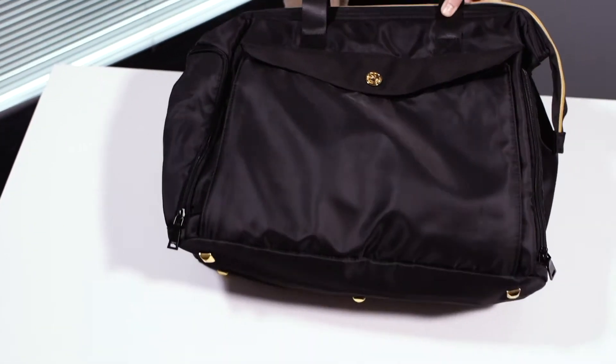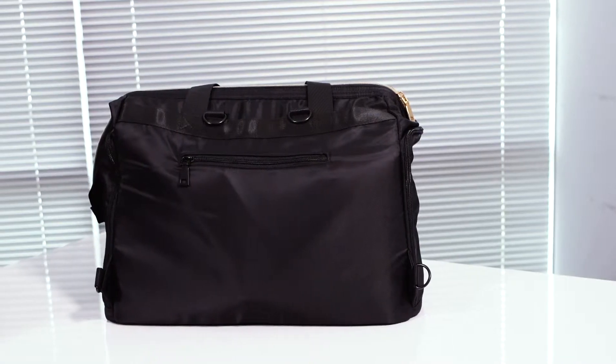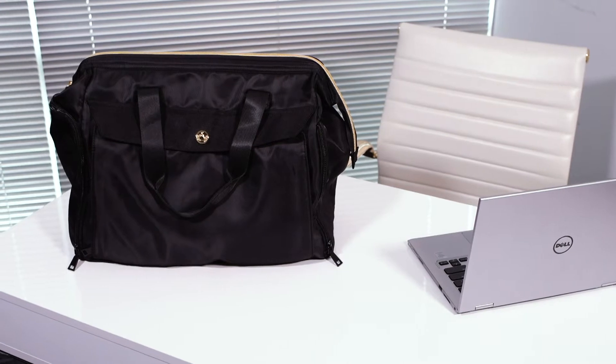This Zozo bag has many other excellent features, like protective gold feet on the bottom and a zippered security pocket on the back. The generously padded laptop sleeve makes this a versatile and discreet bag for out and about, work, and travel.